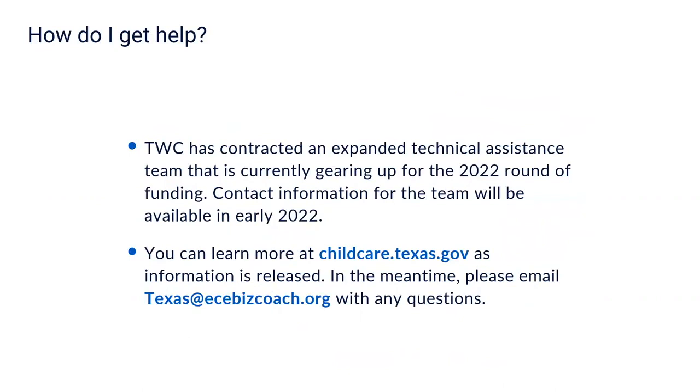There will be help available. TWC has contracted an expanded technical assistance team that is currently gearing up for the 2022 round of funding. Contact information for the team will be available in early 2022. You can learn more at childcare.texas.gov as more information is released. In the meantime, please email Texas ECE Biz Coach with any questions you may have. All the best.